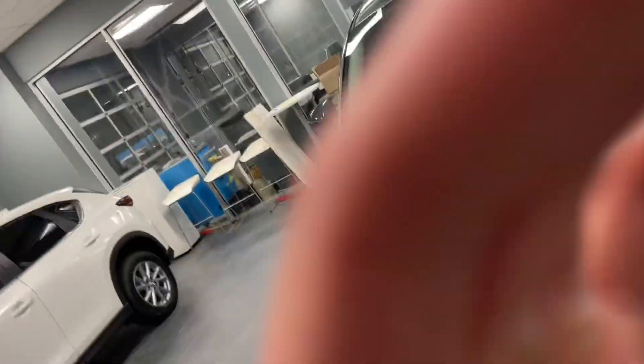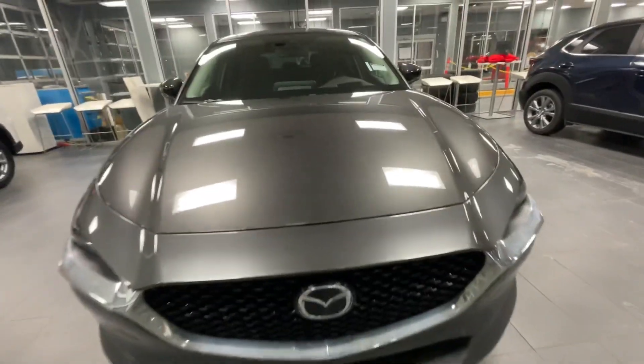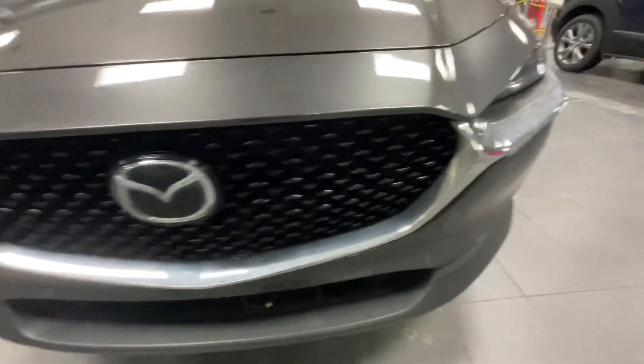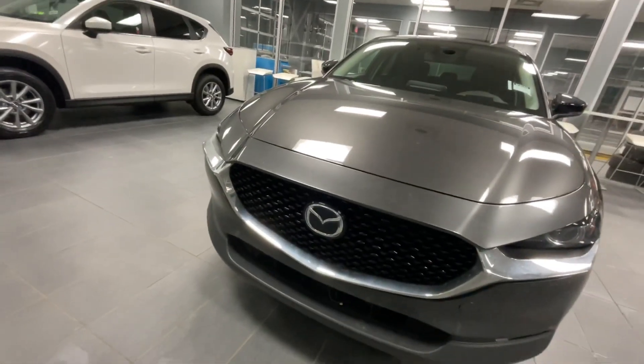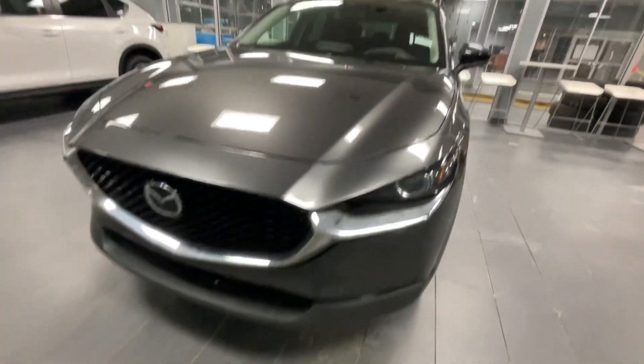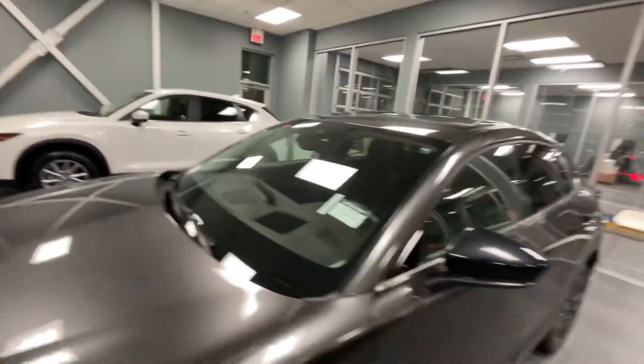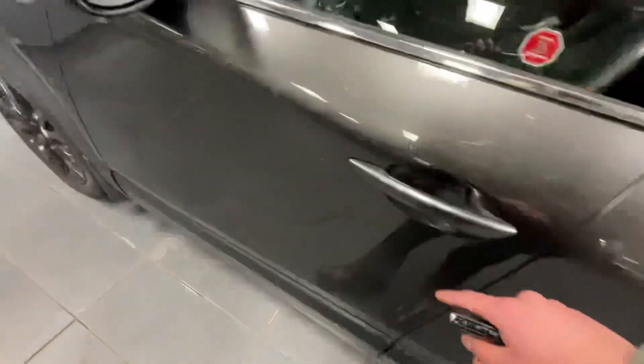I'm gonna show you everything it has right behind me. I just wanna let you know it is at the top of its class in the safety ratings, and I also have an article that you're gonna love. So this CX-30 comes in with your beautiful machine gray — nice looking, especially during the night. Right behind the Mazda emblem, you also have your adaptive cruise. When we turn it on, look at your LED headlights, and also your camera right here for your forward obstruction warning, lane keep assist, and lane departure warning. Right behind here, you also have your blind spot monitoring and advanced keyless entry.